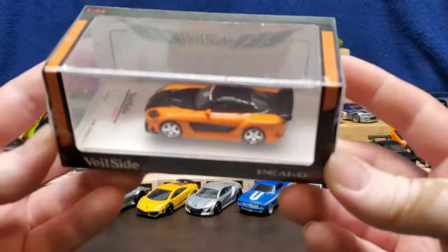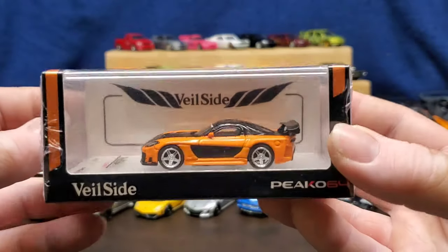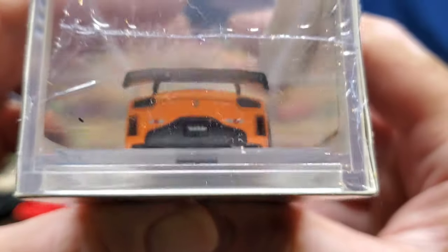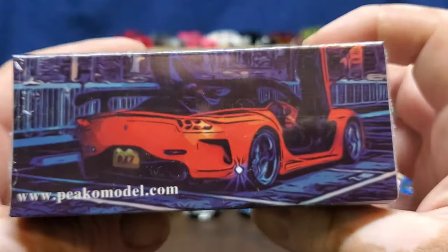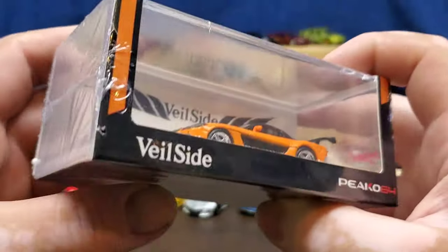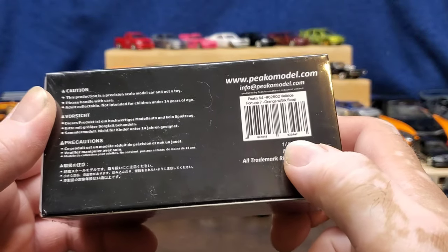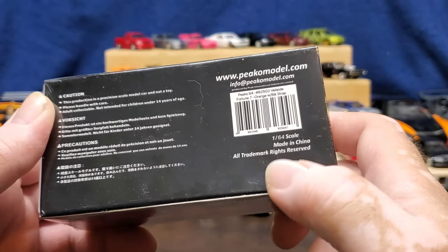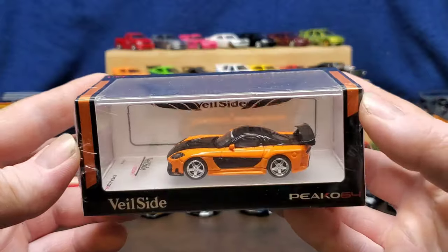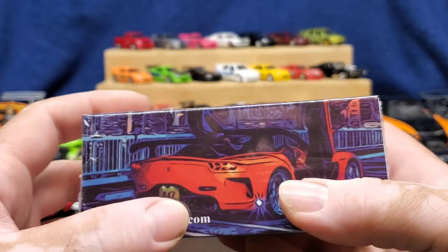Okay guys, let's get to the main show. I really thought about not opening this just because it's so expensive. Not sponsored - they have no idea I bought this or who I am. It did take about a month to get here from China - 1/64 scale. All trademarks are reserved and you can see Veil Side here but I don't see any Mazda mentions anywhere except the little RX-7 right there.